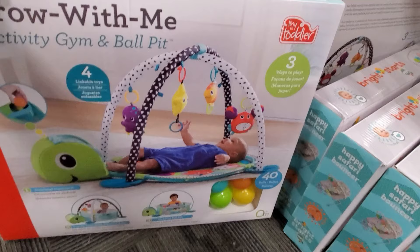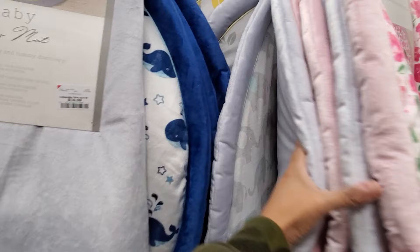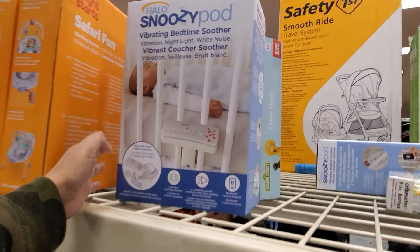The larger play mat is $40 — so much variety here at Burlington. If you just want a play mat for tummy time, they're $15. There's a cute whale one, a rose/flower print, an elephant, a lemon one, and a giraffe design. There's also a vibrating bedtime soother — kind of like a white noise machine.